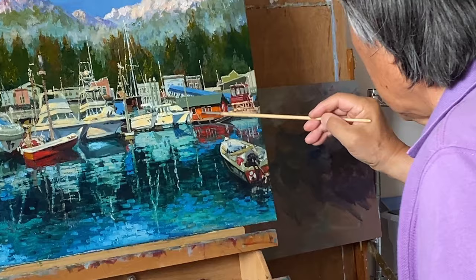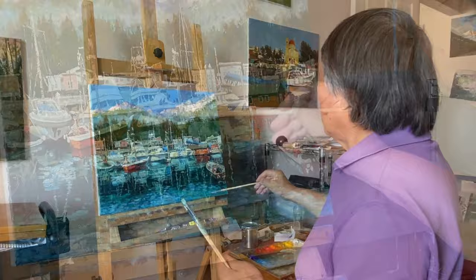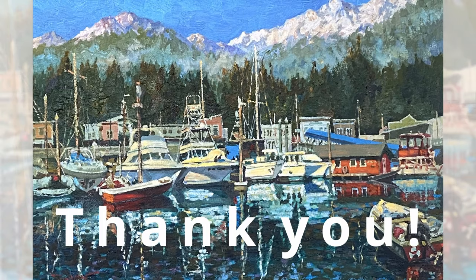We hope this glimpse into the artist's process has left you inspired and eager to explore your own artistic endeavors. Until next time, keep creating and exploring the beauty that surrounds us. Thank you.